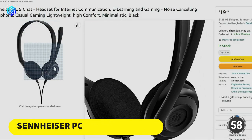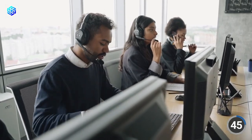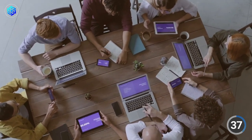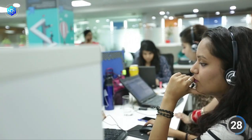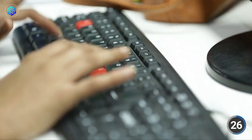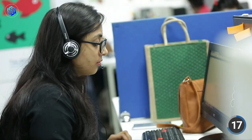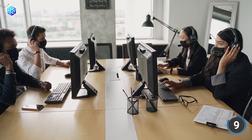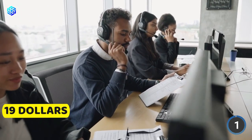Finally, we have the Sennheiser PC5 Chat Headset with Noise Cancelling Microphone. The Sennheiser PC5 Chat Headset is designed for internet communication, e-learning, and gaming, making it a versatile tool for any office. Its noise cancelling microphone eliminates background noise, ensuring clear communication during video conferences and phone calls. This feature is especially useful in open-plan offices where noise can be a distraction and hinder productivity. The headset is lightweight, comfortable, and features an over-the-head design, making it easy to wear for extended periods. The minimalist black design adds a professional touch to any office setting. It will cost you only $19.